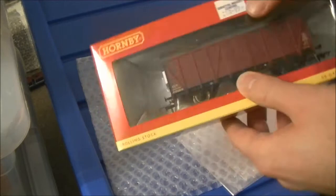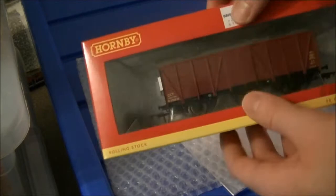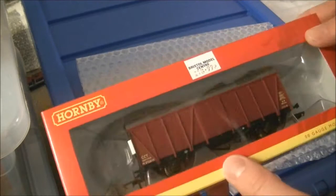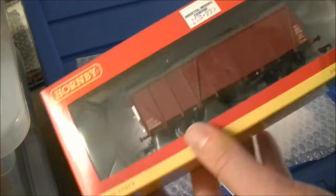Bachmann always brings out about four or five new wagons a year, but Hornby tends to only bring out about one or two, and they tend to be modern image wagons or things that I don't feel would really fit in on my train. But this one that they released in 2013 is actually quite surprising.